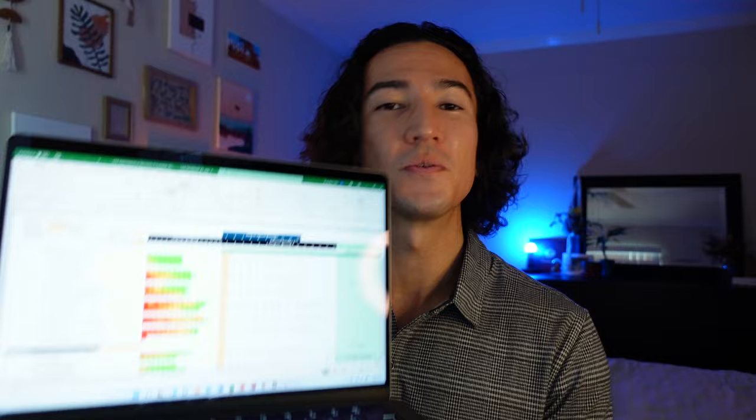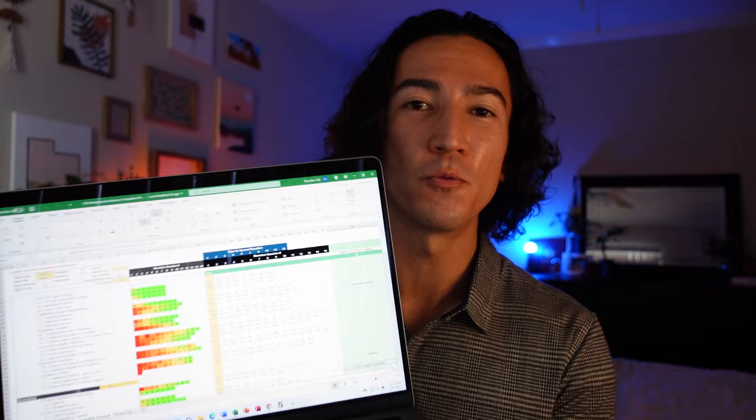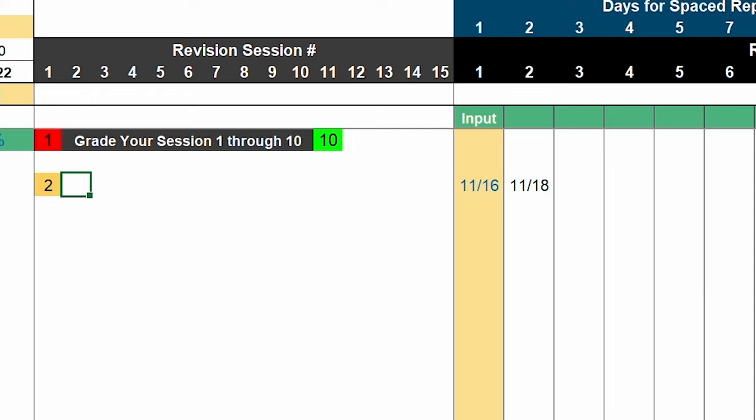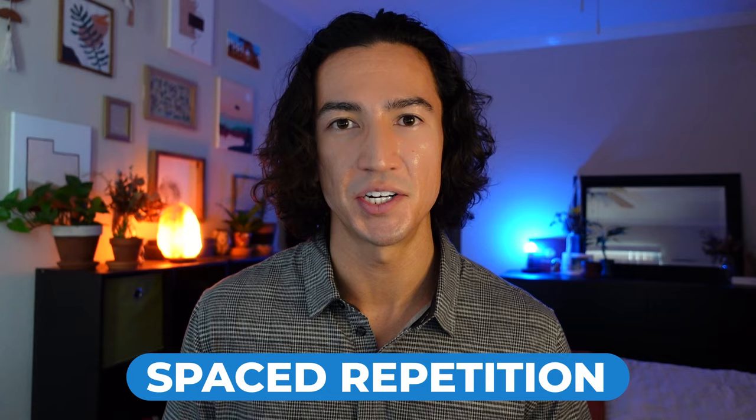The next tool I used was my favorite — the bread and butter of the entire system. The biggest contributor to my success and my sanity was my CFA revision spreadsheet. The spreadsheet tracks which lessons I studied, and I would give myself a grade from 1 to 10 on how well I knew that lesson. Based on that rating, the spreadsheet would automatically schedule the next time I had to review it. If I rated myself a 2, the next review would be two days later. If I rated it an 8, I would review that lesson 11 days after my initial study. This is spaced repetition — topics I was proficient in were studied less frequently, and topics I struggled with were studied more frequently. This sheet is the backbone of the entire study system, keeping everything optimized and on track. You'll never find yourself wasting time thinking about what you have to study.